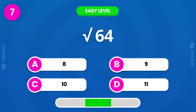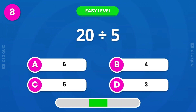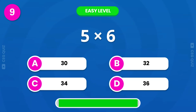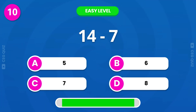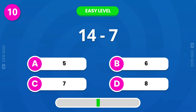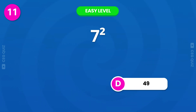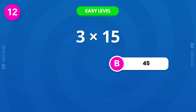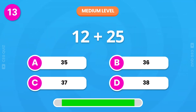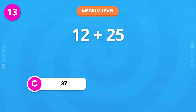15 is the correct answer. 16 is the correct answer. 20 is the correct answer. 20 is the correct answer. 30 is the correct answer. 20 is the correct answer. 45 is the correct answer. 25 is the correct answer.